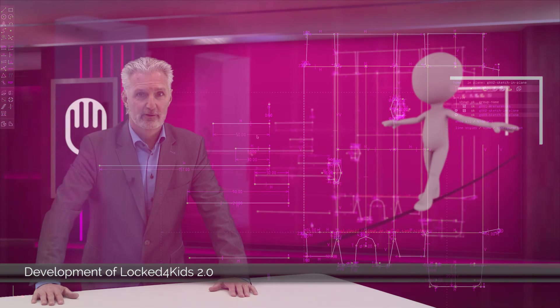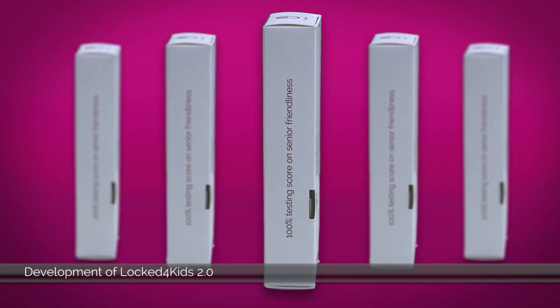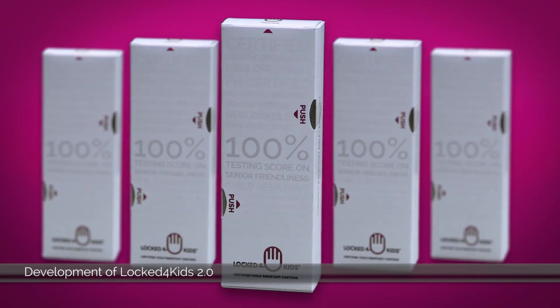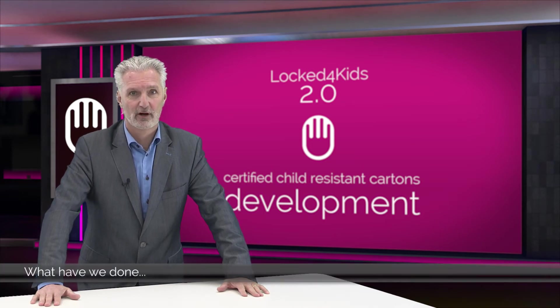The target was set to make the carton easy to open by everyone, except of course young children. Professionals that deal with child-resistant packaging know very well that finding the thin line between true senior-friendliness and at the same time passing the testing protocols with young children is about the toughest packaging design job anyone can imagine. But we managed to do so with great success. Let me now explain what we have done to design the world's first true child-resistant carton.